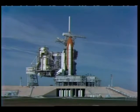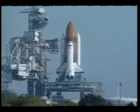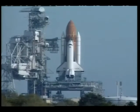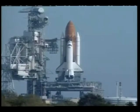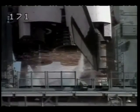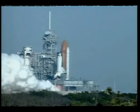And we have a go for auto sequence start. Columbia's onboard computers have primary control of all the vehicle's critical functions. T minus 20, 15, 11, 10, 9, 8, 7. We have a go for main engine start. 4, 3, 2, 1.